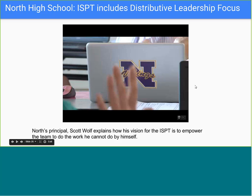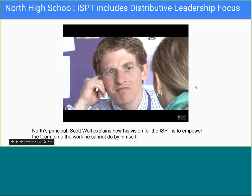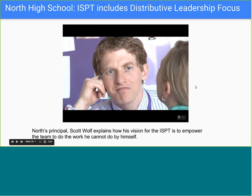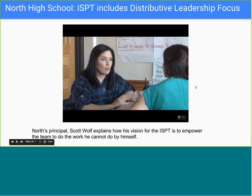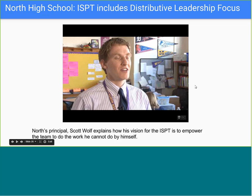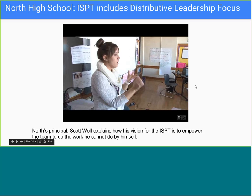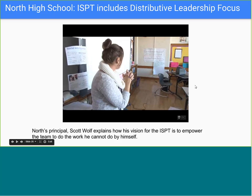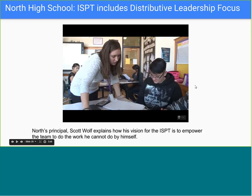Across town at Denver North High School, Principal Scott Wolf has dedicated time to work alongside senior team leads on their coaching and leadership skills. Senior leadership and collaboration allows him to work with his entire staff in a way he believes is better—asking what they wanted to work on and why—because senior team leads still have half the day to do what they love most: teach.